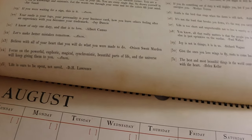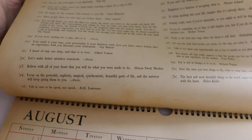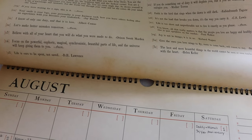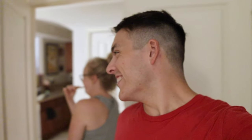It's Tuesday the 14th. Today's quote is by Anonymous: 'Focus on the powerful, euphoric, magical, synchronistic, beautiful parts of life and the universe will keep giving them to you.' Thank you, universe. It's good to be home. We're going to order a new microphone very soon — to be honest, I think that was a $15 microphone on Amazon that broke weeks ago, so we're going to order a new one.